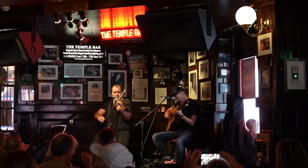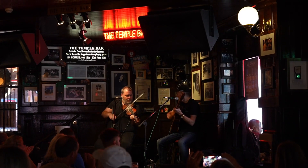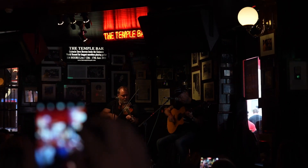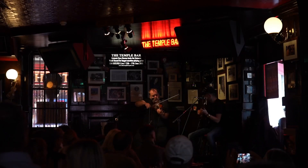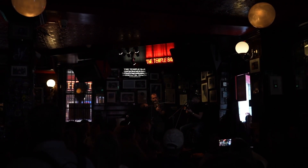No trip to Dublin would be complete without a trip to Temple Bar. Yes, it's a tourist trap, but this place is also vibrant and alive. I'll leave you with a taste of what you can enjoy on a trip to this world-famous pub. I've been Mike the Traveler and Scouser, and you have been awesome. Ciao for now.